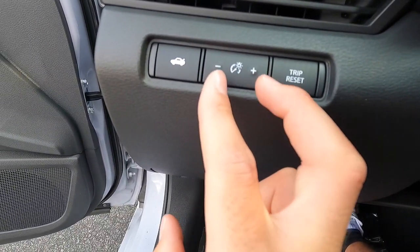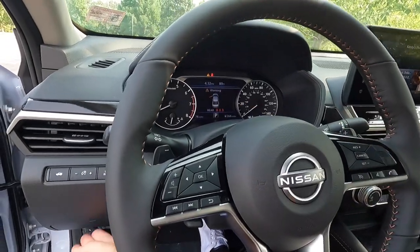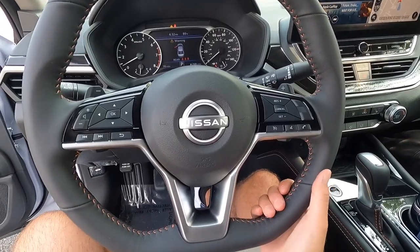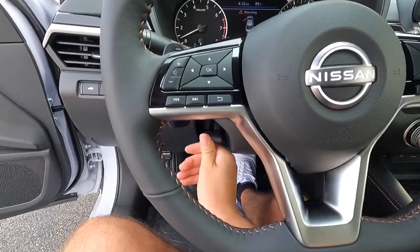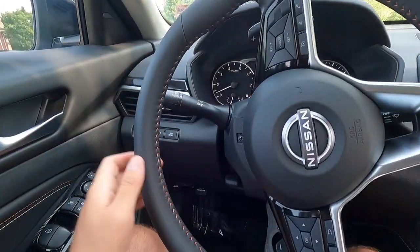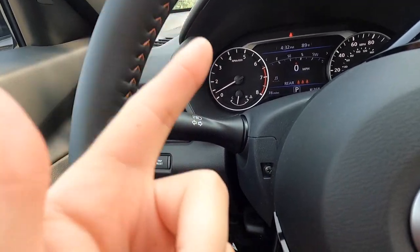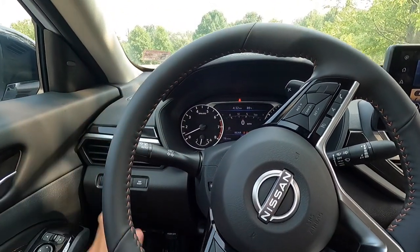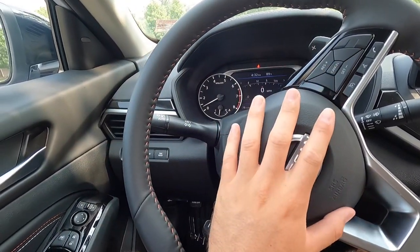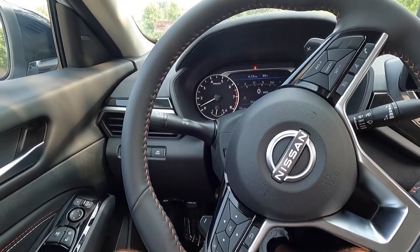That's what it sounds and looks like when it fires up. Pressing one button pops open your trunk. These buttons brighten or dim your gauge cluster and backlit buttons, and there's a trip reset button. You get a manual tilting and telescoping steering wheel that moves toward and away from you as well as up and down. The turn signal sounds different from other Nissan products — it's a new turn signal sound for the 2023 model year, at least from what I've noticed. You also have your headlight controls here: off, daytime running lights, on, always on, and auto.